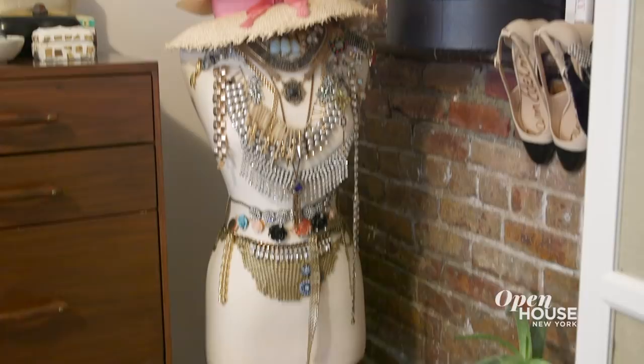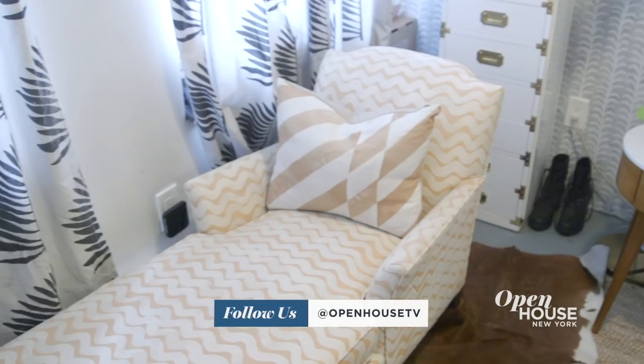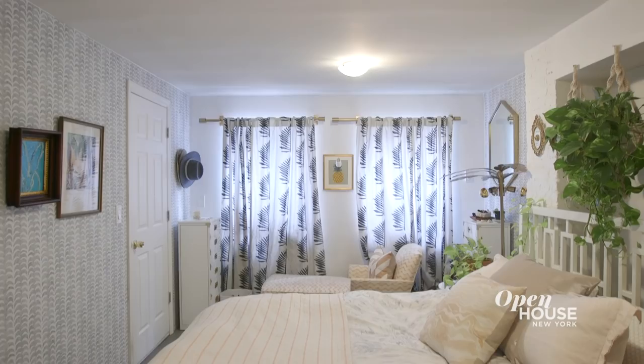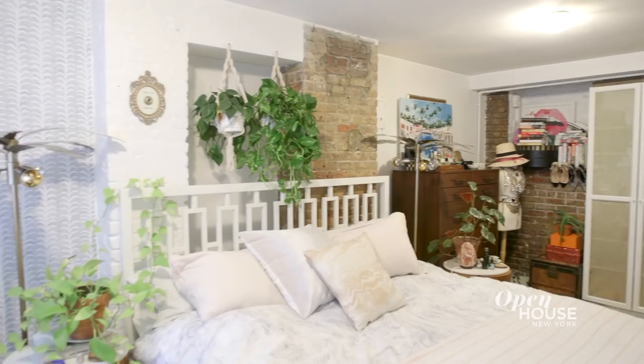Living in New York can be so stressful. So when I designed my bedroom, I really wanted it to feel like a calming oasis. So I kept it very, very neutral and very, very calming. It's my little place where I hole up from the world.